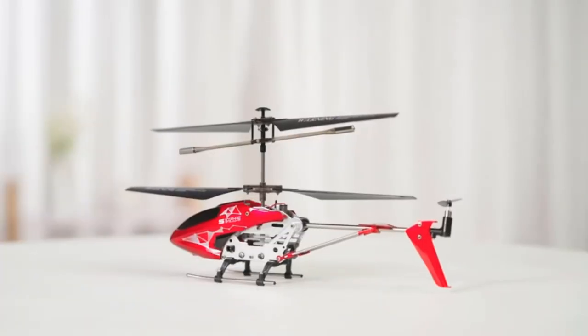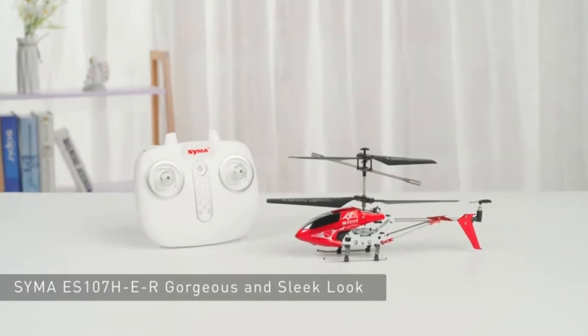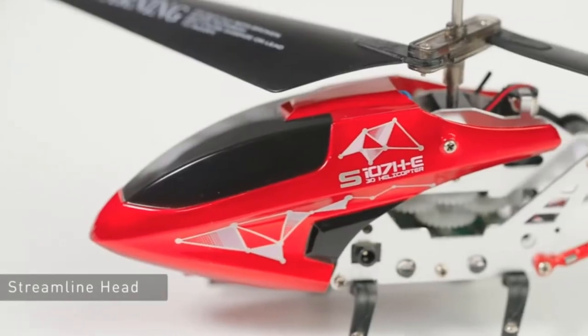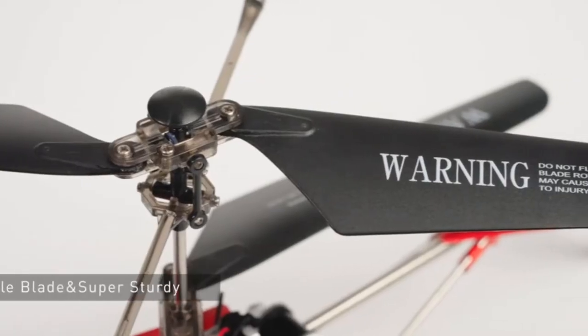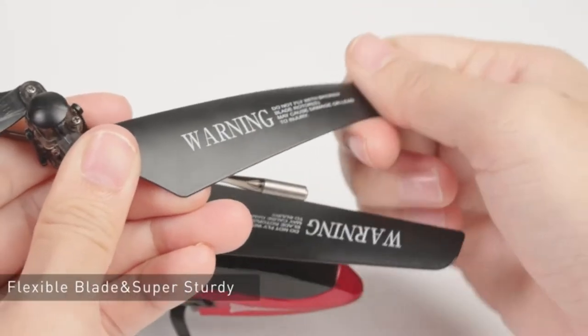Besides being entertaining, RC helicopters allow you to soar, hover, twist and turn, and have all the fun dancing around various obstacles. Thanks to technological improvements, different channel controls, and modern gyroscopes, RC helicopters are now increasingly affordable and available to everyone.